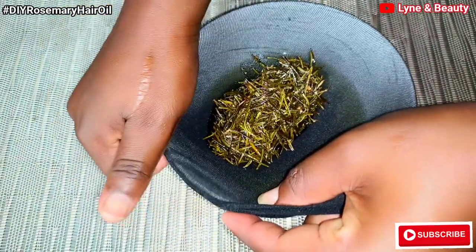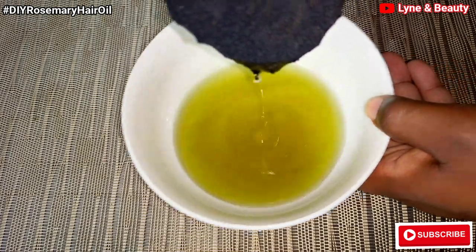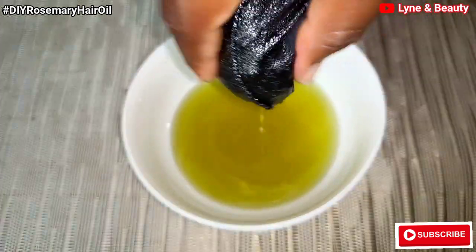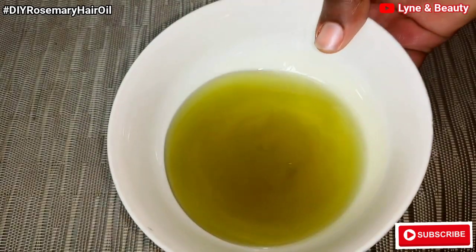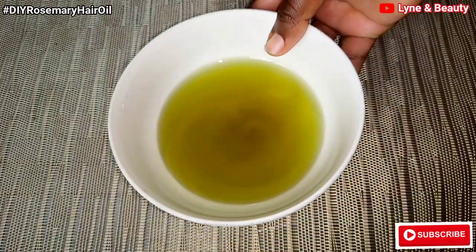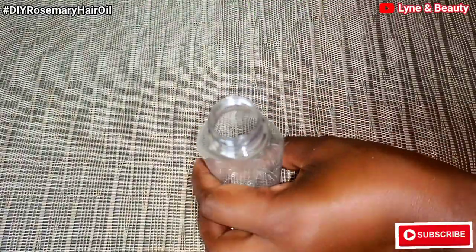Are you ready for this? Wow, look at the color of the oil! This is the rosemary hair oil — just look at that beautiful color. The oil has absorbed all the nutrients from the rosemary. This is the perfect way to make rosemary oil. With this method, you're able to absorb all the nutrients. You didn't burn it too much — just 20 minutes using a double boiler method, and you'll get amazing results and gain a lot of benefits from such oil because it's properly prepared.